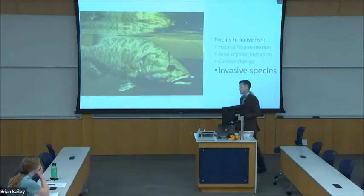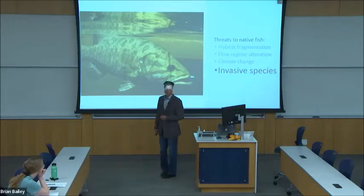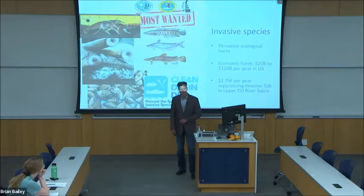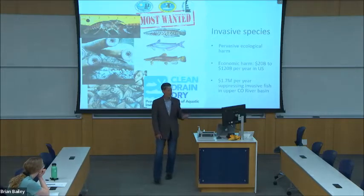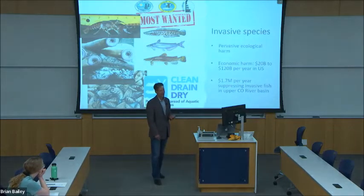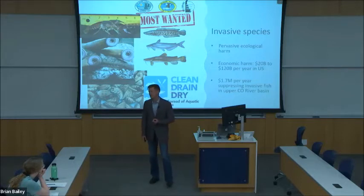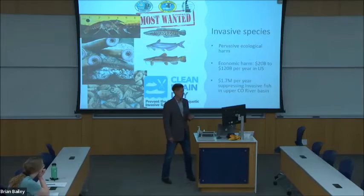Now these invasive species can prey upon or compete with native species for scarce resources. In the field of ecology, invasive species are often public enemy number one, with countless examples of catastrophic harm caused to ecosystems. Economic harm estimates range from $20 to $120 billion per year in the United States annually, and in the upper Colorado River basin, about $1.7 million per year is spent controlling invasive fish.